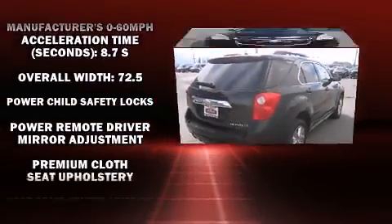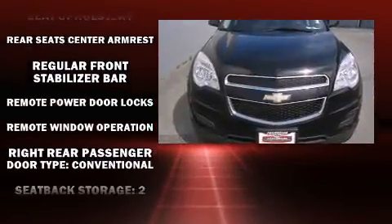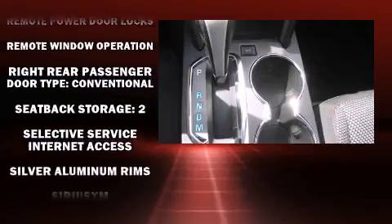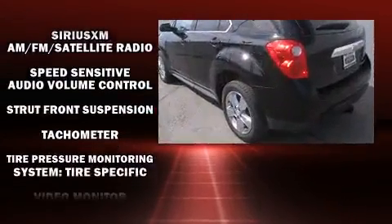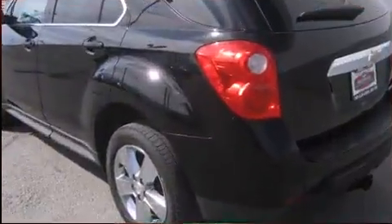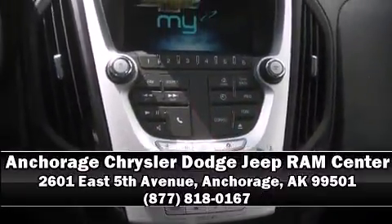Additional safety features include traction control, a security system, OnStar, and four-wheel disc brakes with ABS. Brake assist technology provides extra pressure when applying the brakes. Our sales reps are extremely helpful and knowledgeable — call now to schedule a test drive.